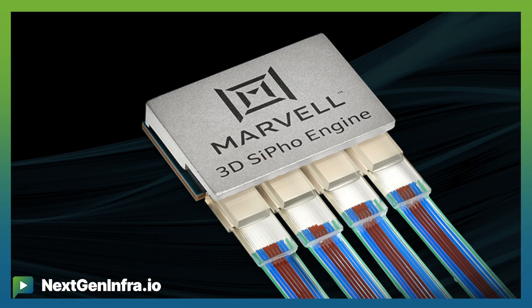At OFC, at Marvell, we introduced a device we call the Marvell 3D SIFO engine. It is a highly integrated silicon photonics engine that consists of 32 channels, 200 gig, electrical in, optical out. That includes also 32 channels of transimpedance amplifier, modulator driver, and digital controller — all in a very small package that can deliver 6.4 terabit per second, enabling future AI.